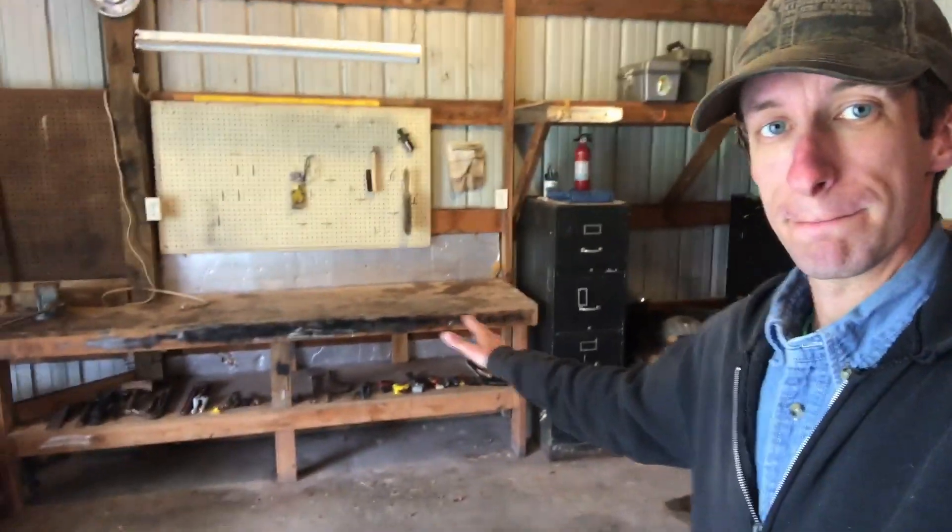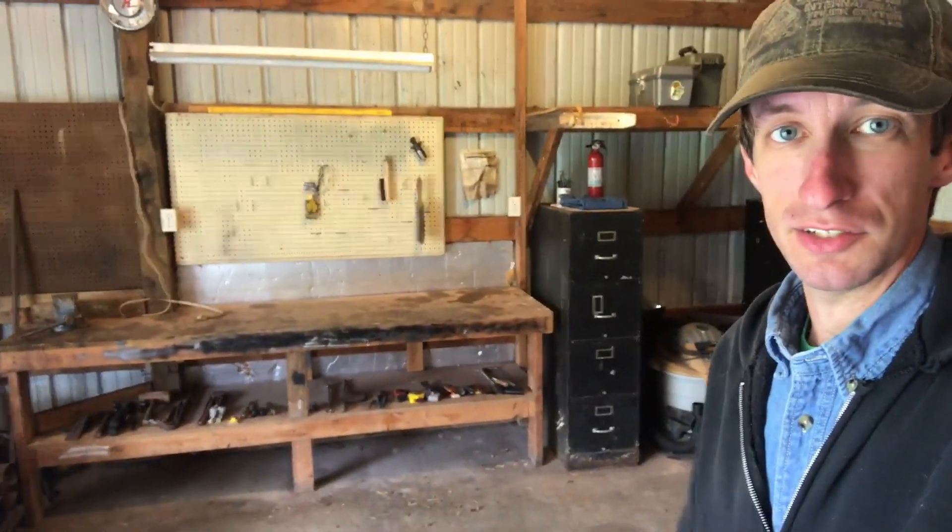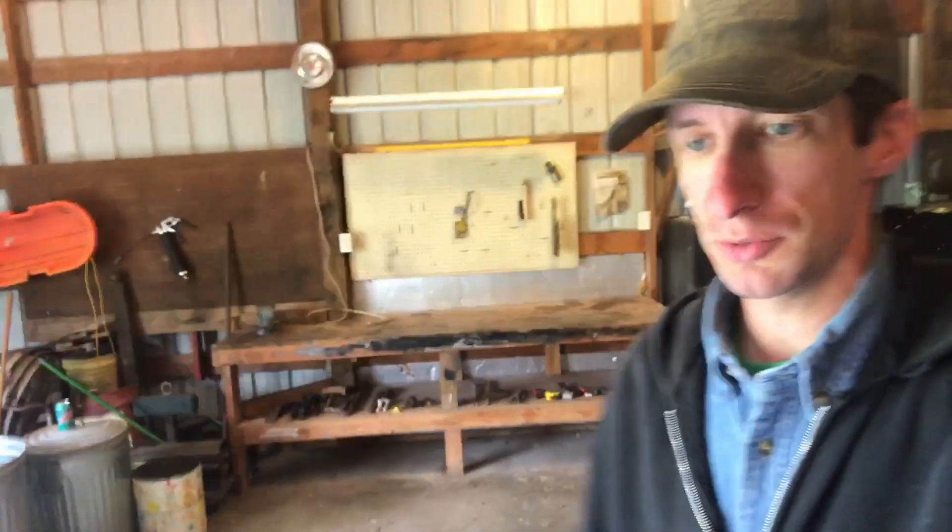Now over here, look at that — I have a work surface cleaned off and ready to use so I can start bringing some tools over here. If I need to pull a car in here and work on something, I can do that.